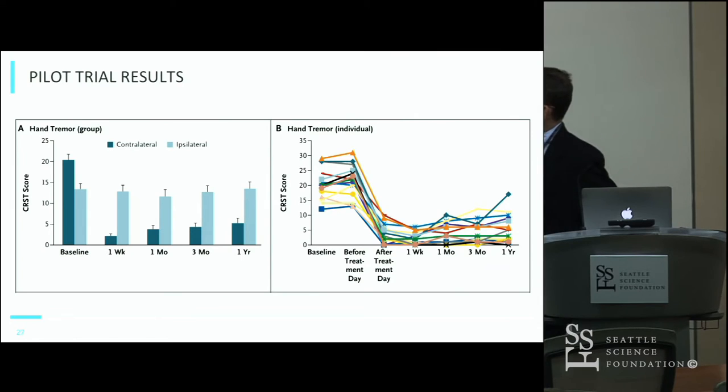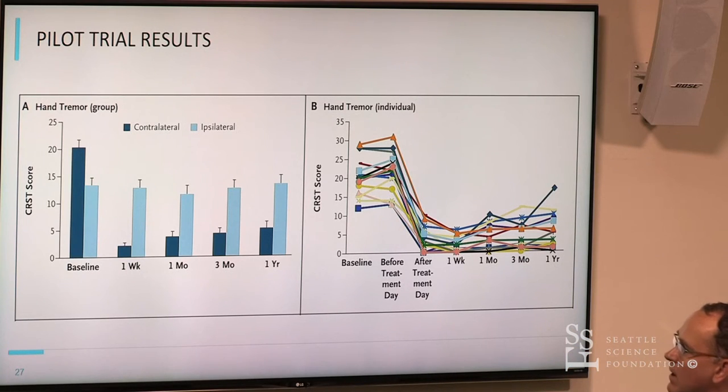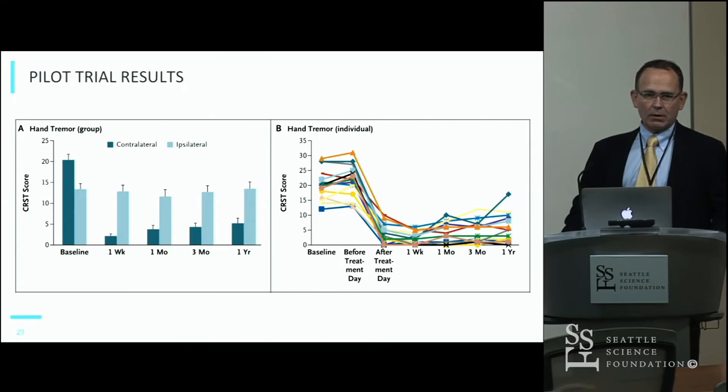Looking at the individual patients in that trial, after one week, one month, three months, and one year there was a very significant decline in the CRST — the clinical rating score for tremor used for both the pilot and pivotal studies. There were a couple of patients where there was some wearing off of the effect, but in many patients the result was very durable out to a year.